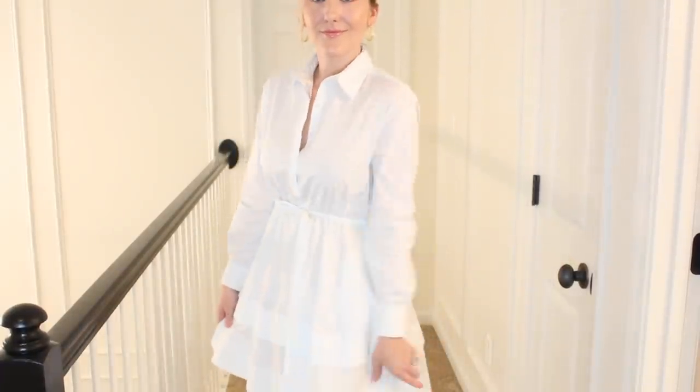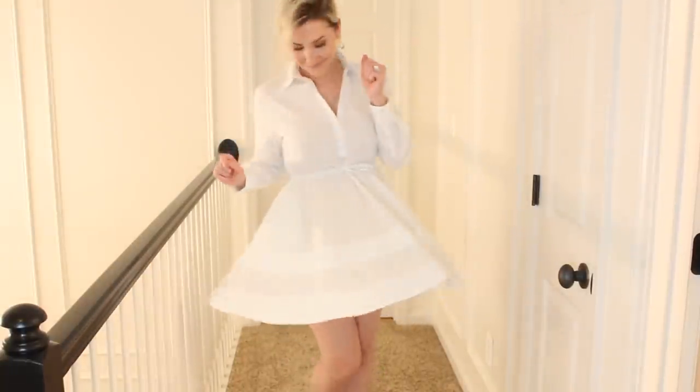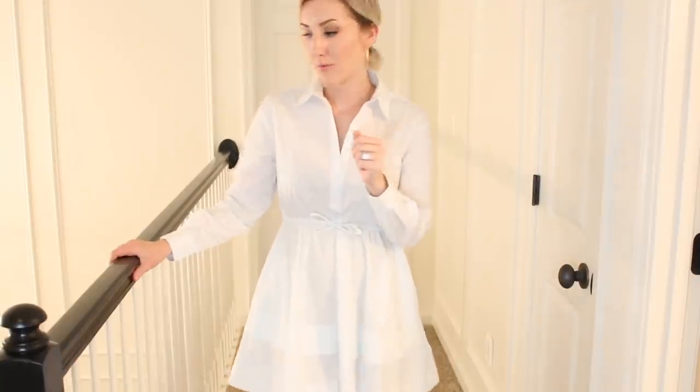What I like to do with blouses that have sleeves like this is unbutton them — you can cuff them, roll it up and do a shorter sleeve vibe for a little more casual look.